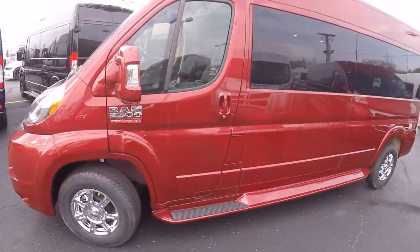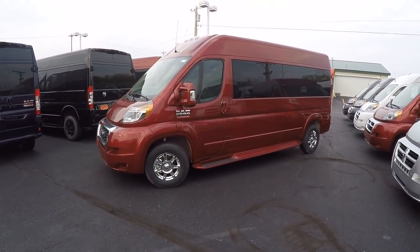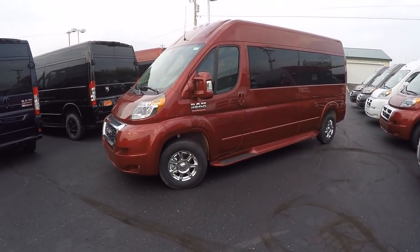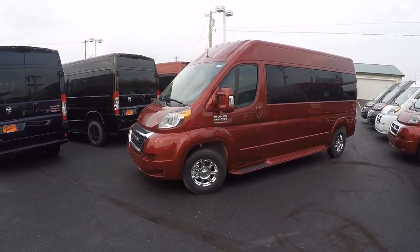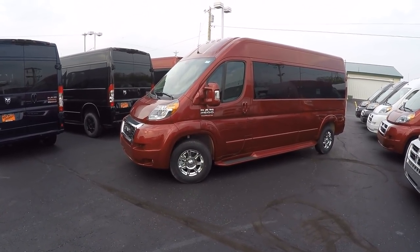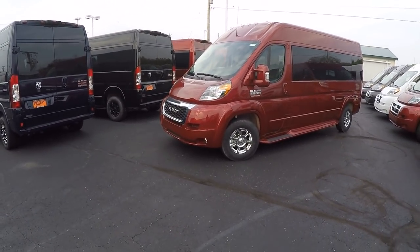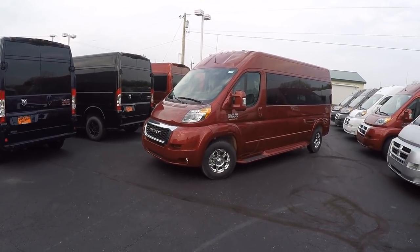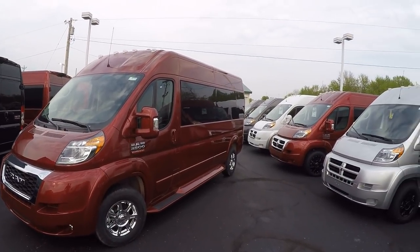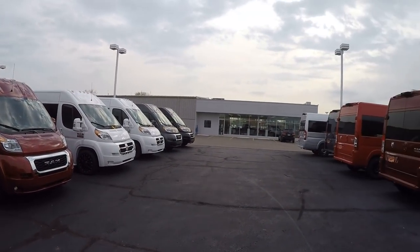That pretty much wraps up the inside, front and back, of this nine-passenger raised roof conversion van. If there's any information I didn't cover or you have questions about a different van, don't hesitate to call. We have a huge selection — over 50 in stock ready for immediate delivery anywhere in the country. If you enjoy our videos or are searching for the perfect van, please subscribe to our YouTube channel and like us on Facebook. Once again, I'm Justin Smith — I appreciate your time and we'll talk to you soon here at Paul Sherry Conversion Vans.